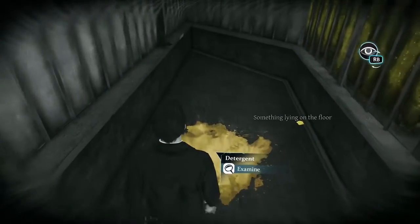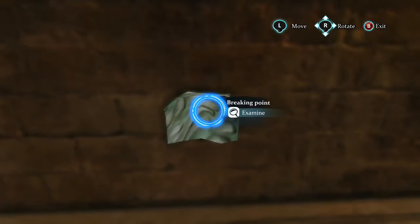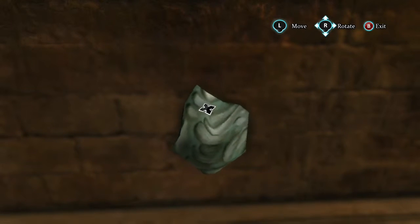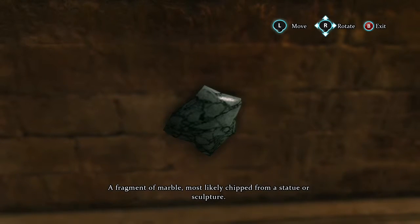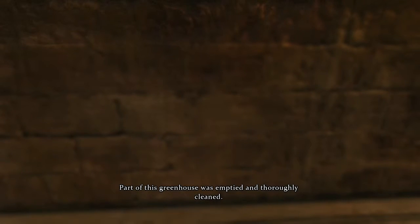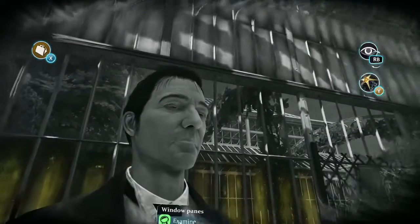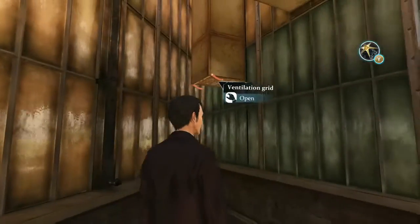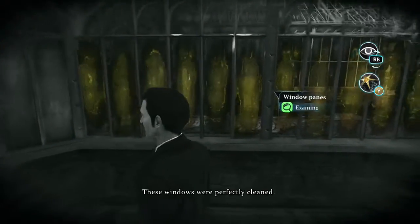Very strange. These windows were perfectly clear. The smell is strong — it is a detergent. This broken fragment — a fragment of marble — most likely chipped from a statue or sculpture. Part of this greenhouse was emptied. This is one of the outlets of the ventilation system. These windows were perfectly cleaned.